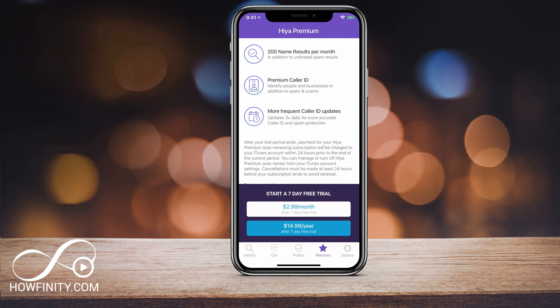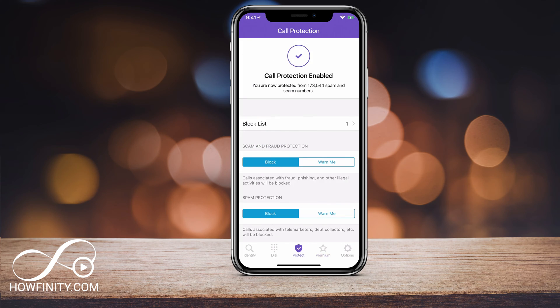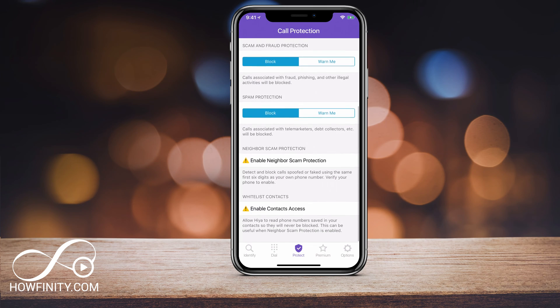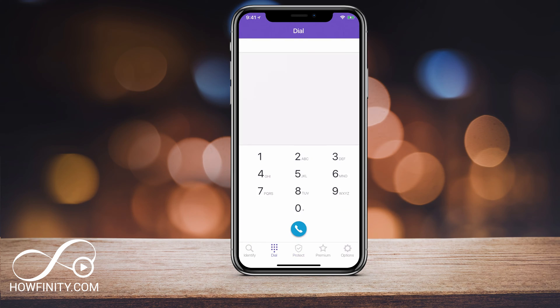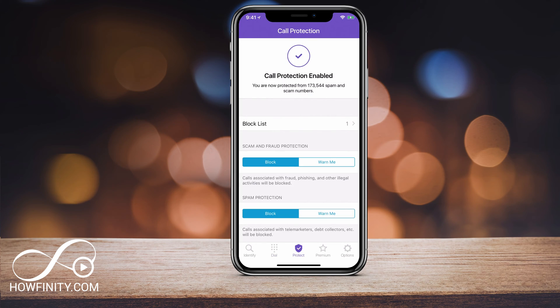If you go to the premium setting, it's $2.99 a month and gives you premium caller ID and some other things. If this is a big problem for you, you could go that route. But right here under Protect on the free plan, it says you are now protected from 173,000 spam numbers — so those numbers can no longer reach your phone. It's not like having to block one number at a time; you can identify and block numbers this way.